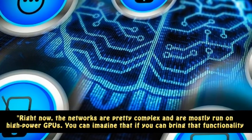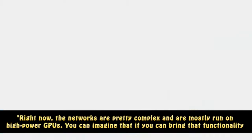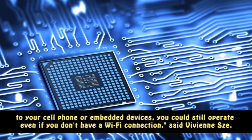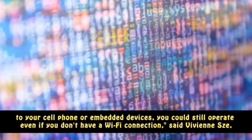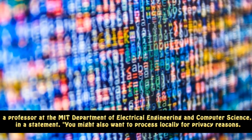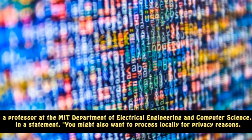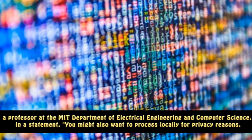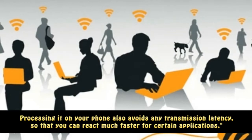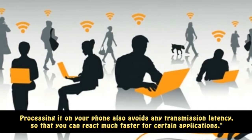Right now, the networks are pretty complex and are mostly run on high-power GPUs. You can imagine that if you can bring that functionality to your cell phone or embedded devices, you could still operate even if you don't have a Wi-Fi connection, said Vivian Szedi, a professor at the MIT Department of Electrical Engineering and Computer Science. You might also want to process locally for privacy reasons. Processing it on your phone also avoids any transmission latency, so that you can react much faster for certain applications.